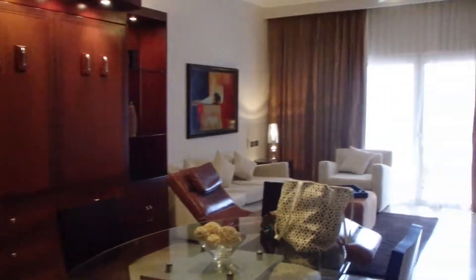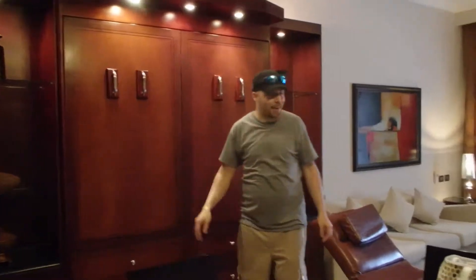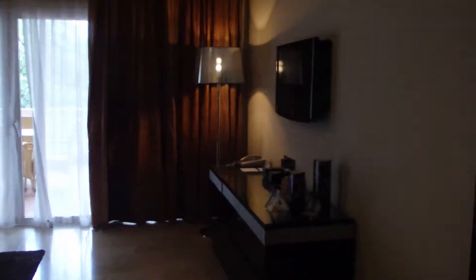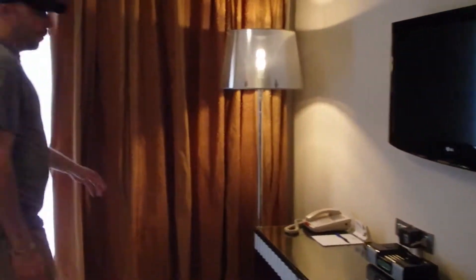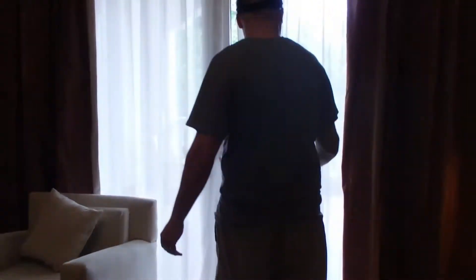And this right here also turns into a bag — if you pull it down, you never need it to clean the house. And we got a flat screen TV and a thing that you can put your iPod or iPhone in right here. It's very pretty high-tech.